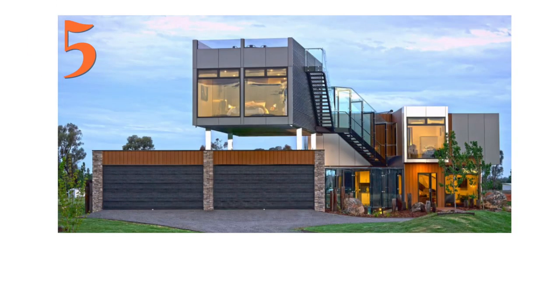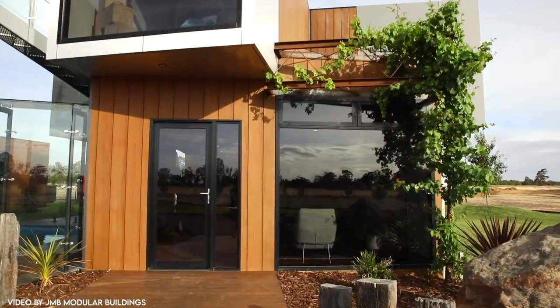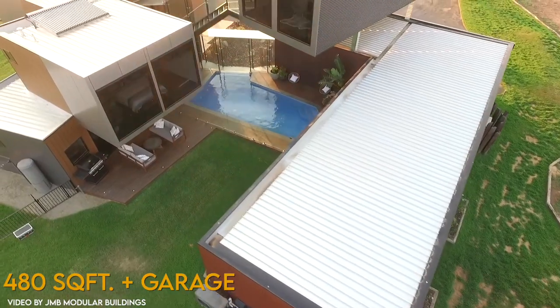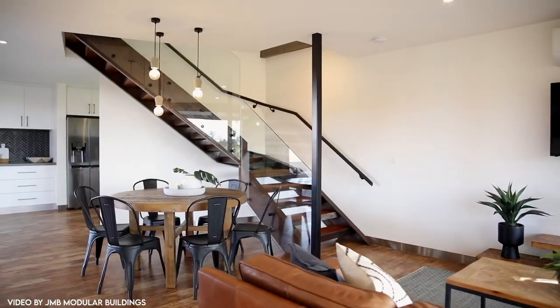Number 5: Keala Container Home in Australia. This home in Keala, Australia was designed in 2018 by JMB Modular Buildings. Made out of seven shipping containers, giving us 480 square feet of habitable space. As you can probably tell, there's nothing simple about the design.